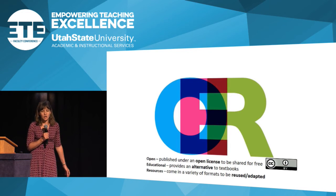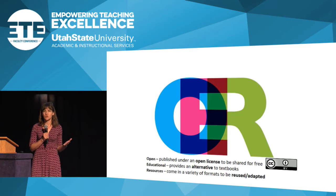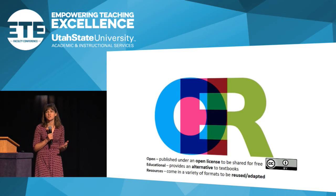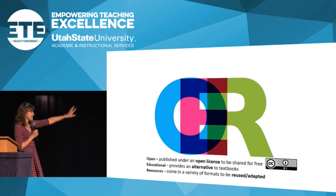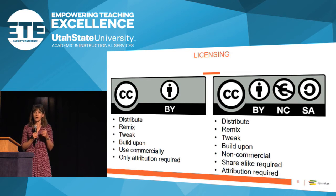OER stands for open educational resources. Open means these materials are published under an open license, freely available to use and adapt in the way that makes sense for your classroom. Educational means they are materials meant to be used for teaching and learning as an alternative to textbooks and more traditional materials. At the bottom of this slide you see the CC BY logo — that's Creative Commons, which makes OER and anything open work.